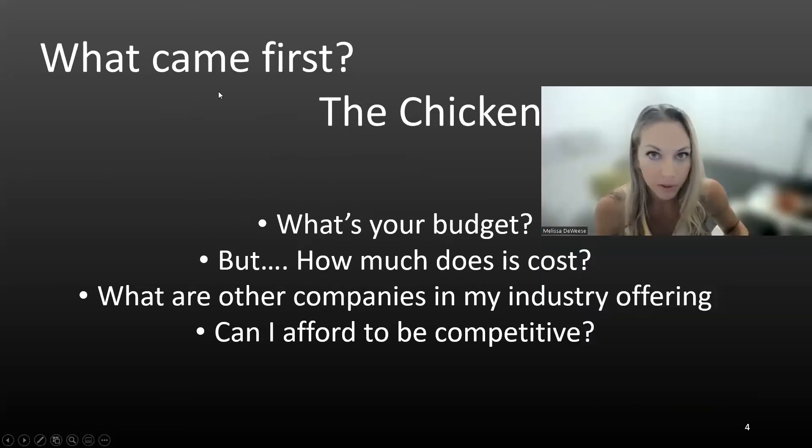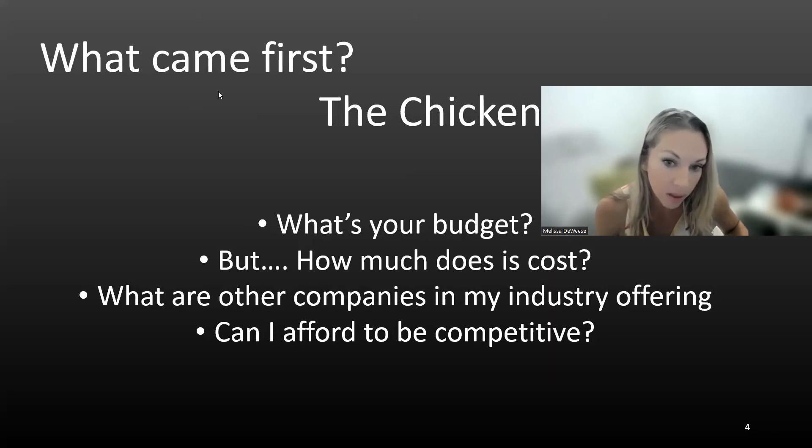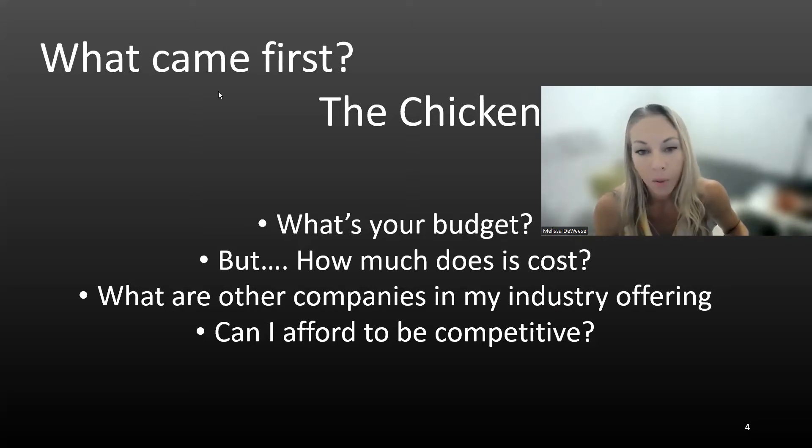So what came first, the chicken or the egg? What's the budget? One of the big pieces that newer groups or groups new to employee benefits struggle with is the budget. They don't know what they don't know. They don't know how much it's going to cost. The employer may just look at their own personal plan and make assumptions based off that. How much is it going to cost? What are other companies offering in my area or in my industry? And can I afford to be competitive?